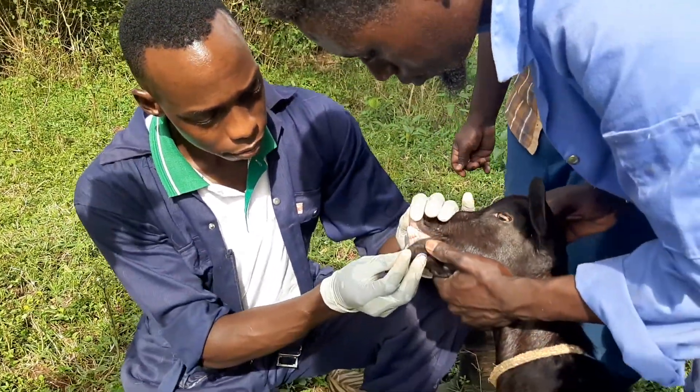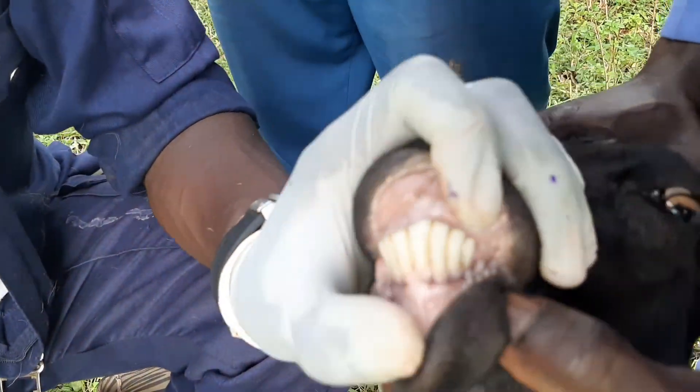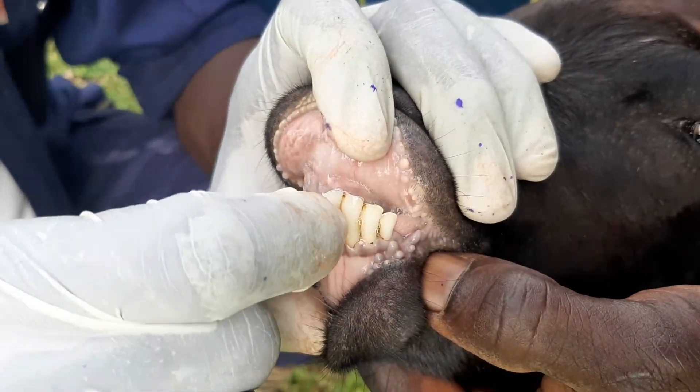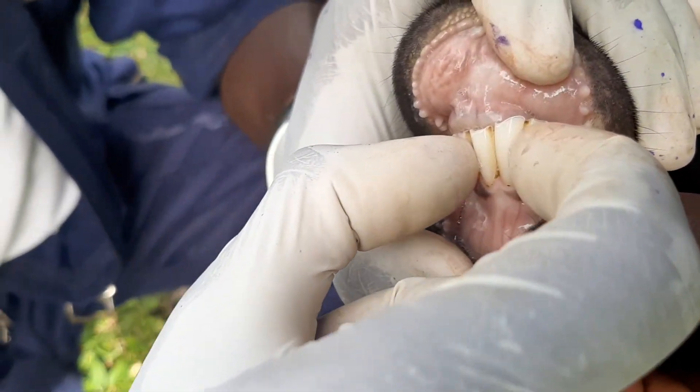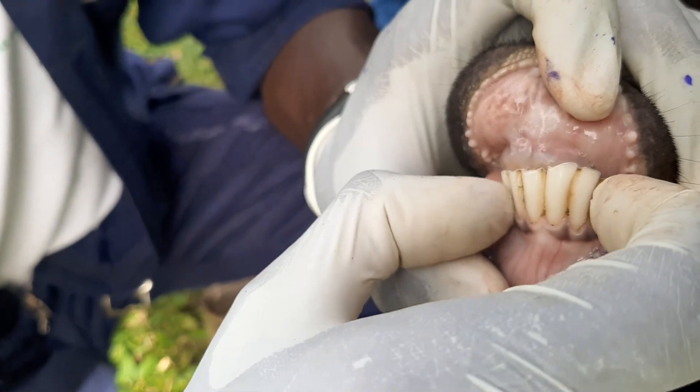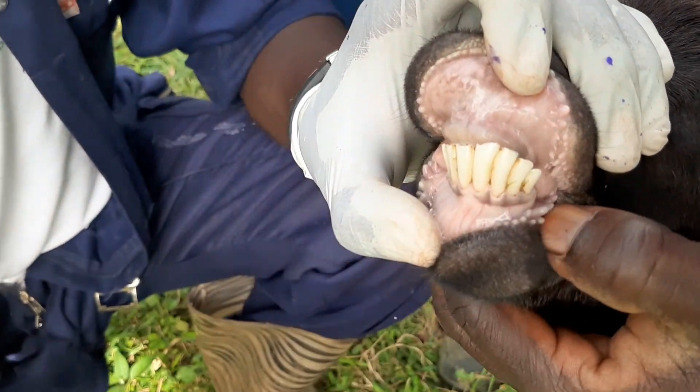When we open its mouth, how many pairs of teeth do you see? Four. We count one, we count two, we count three, we count four. Four pairs of teeth.